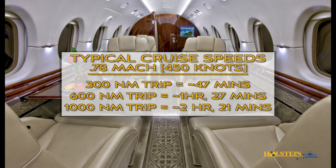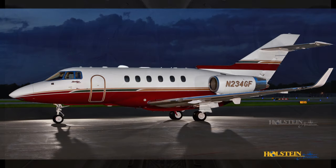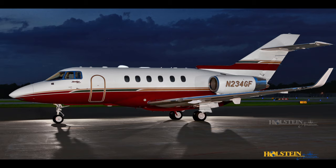Typical cruise speeds are Mach 0.78, which equates to approximately 450 knots. On a 300 nautical mile trip, a flight time of approximately 47 minutes would be anticipated. On a 600 nautical mile trip, it would take about one hour and 27 minutes, and a 1,000 nautical mile trip generally takes about two hours and 21 minutes. So if you're looking for an aircraft that does more for less, you may want to consider the legendary Hawker 900 XP.